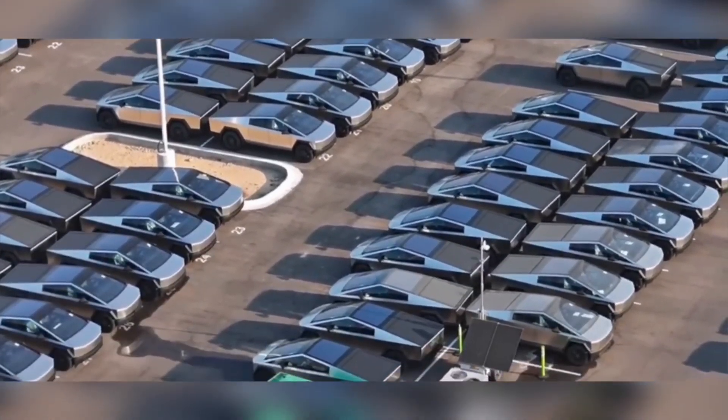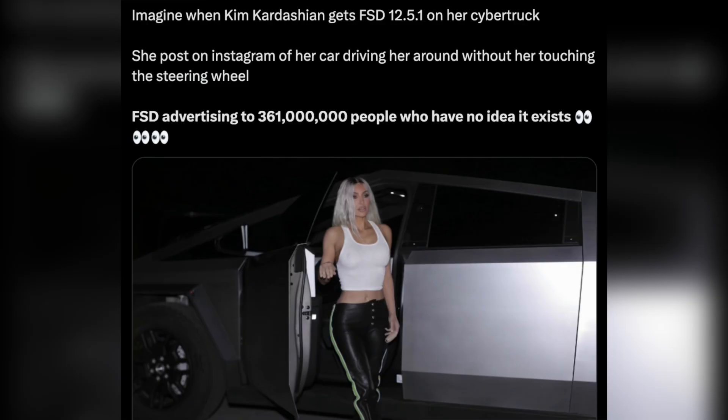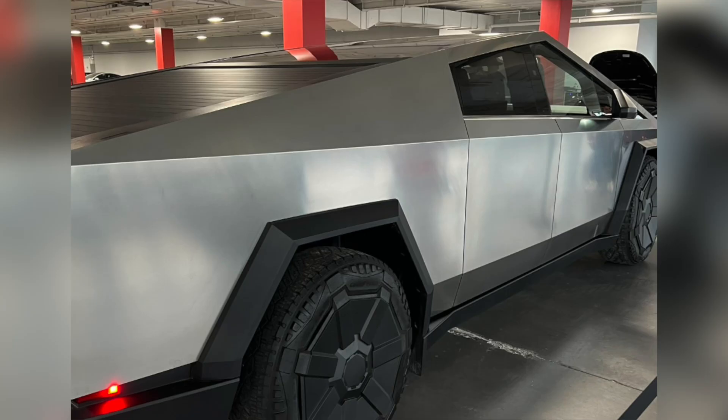The Cybertruck FSD animation on the design page is incredible. It even shows the real wheel steering in the auto park segment. Maybe this is new and you have not seen this before.